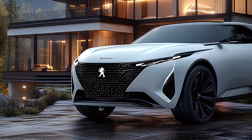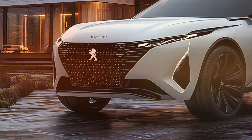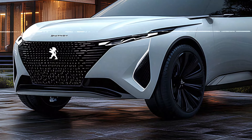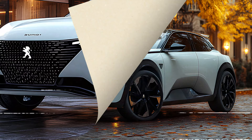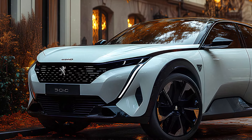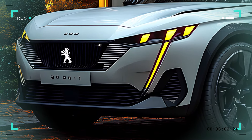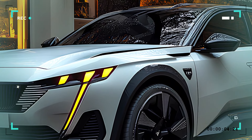Starting at the front, the 2025 Peugeot 3008 makes a bold statement. The front grille is sleek yet aggressive, perfectly harmonizing with the slim LED headlights that give the SUV a sharp and piercing gaze. The Peugeot lion emblem sits proudly at the center, symbolizing both heritage and strength. The daytime running lights extend downward, resembling fangs and adding a fierce, stylish edge to the vehicle.